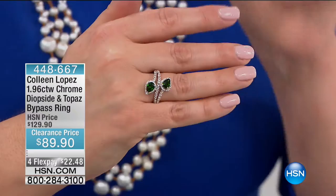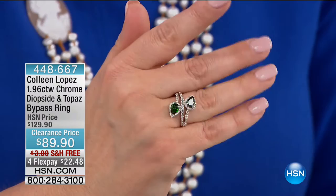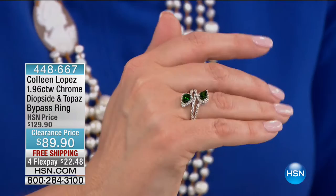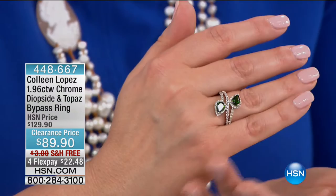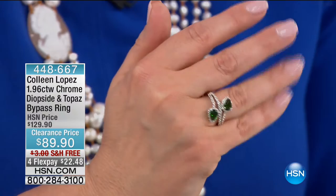From our iconic beloved Colleen Lopez — look at what she's bringing us. 1.96 carat weight of chrome diopside and topaz. Chrome diopside is very rare, only mined certain times of the year, hard to get. But it's that lush, beautiful deep green tone that's very inviting. You've got that bypass style — a muayetwa kiss ring — with beautiful white topaz to look as if it's encrusted with diamonds. Sterling silver design, rhodium finish. We've brought it down from $129 — it's $22.48 for you to own this beautiful ring.